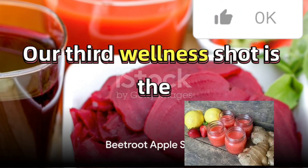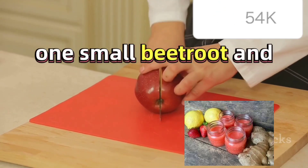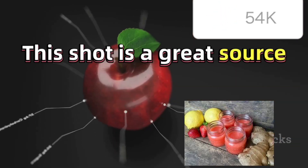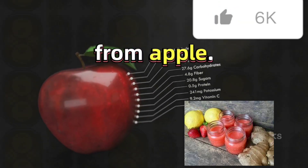Our third wellness shot is the Beetroot Apple, a sweet and earthy blend. Start by peeling and chopping one small beetroot and half an apple. Blend these together until smooth, strain, and pour into a shot glass. This shot is a great source of dietary nitrates from beetroot and immune-boosting antioxidants from apple.